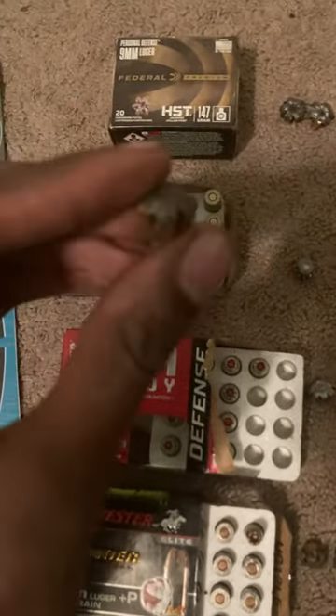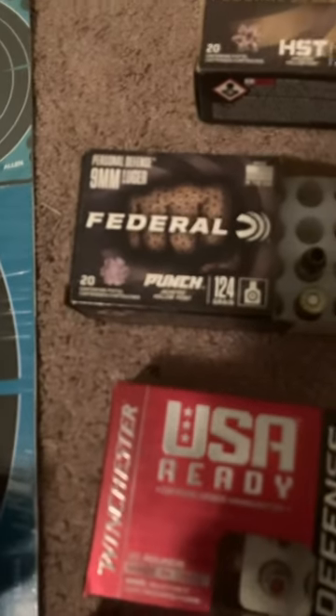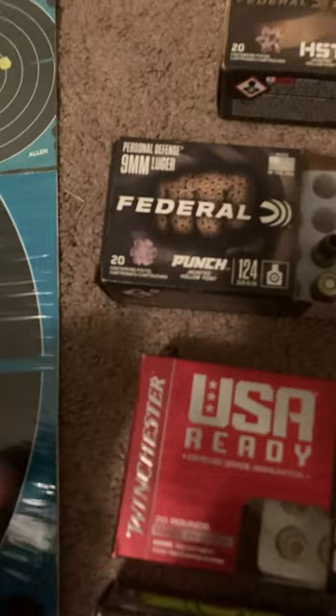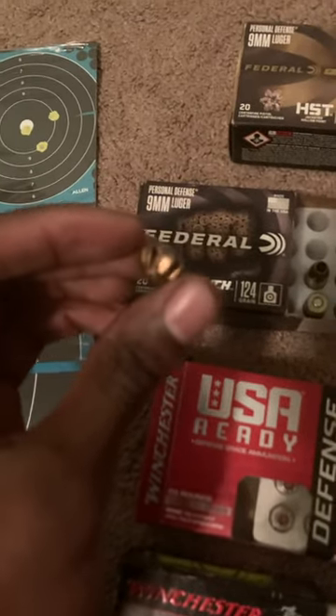The Federal Punch 124 grain was specifically designed for everyday carry civilian use, not law enforcement use. These slugs did exactly what they were supposed to, making the Federal Punch a really good self-defense load.